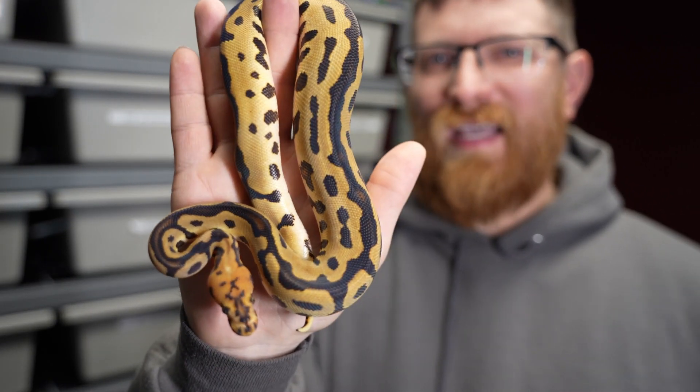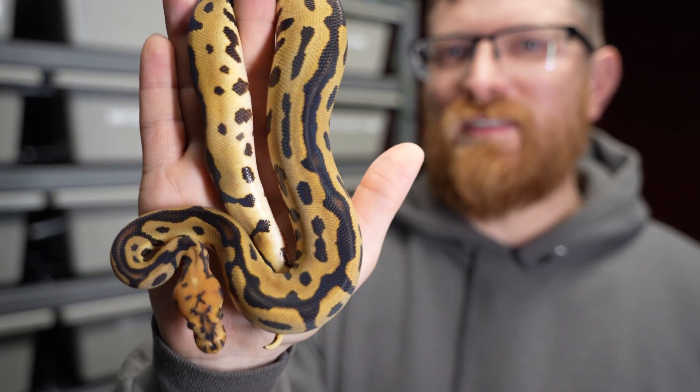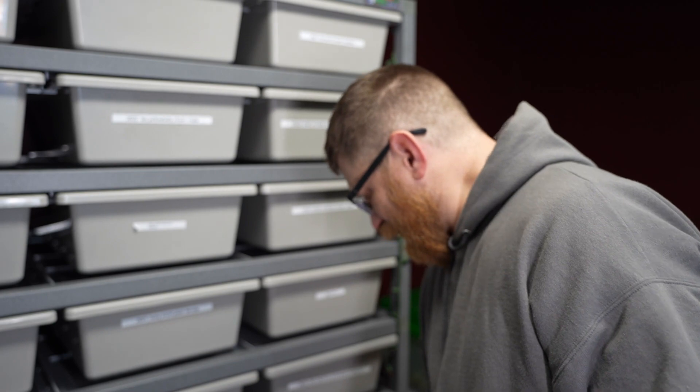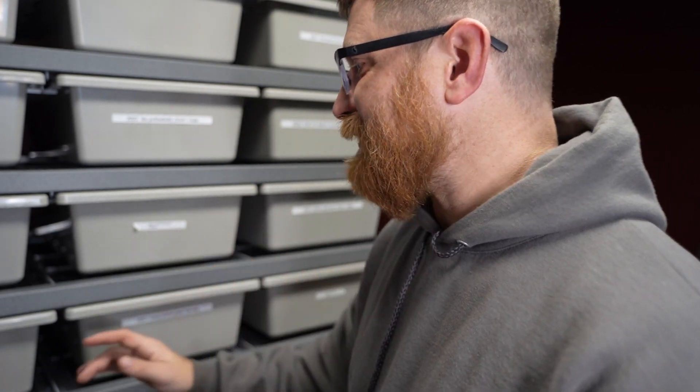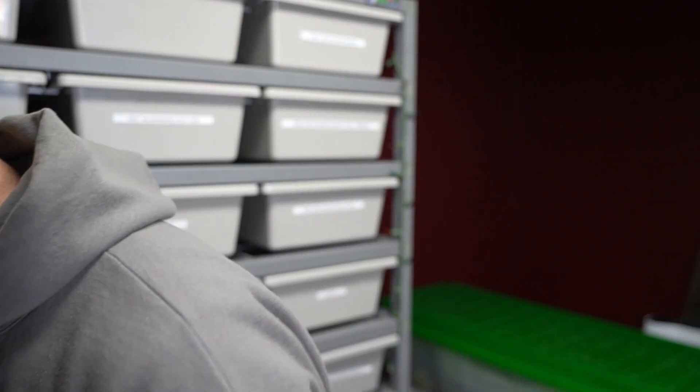Might figure it out later in the breeding process, but not 100% sure on that. Gorgeous animal — these were like the pinnacle snakes when they were produced four or five or six years ago. The pricing on them has come down drastically, so they're much more affordable. You just have to hit all three combos, which could be a little bit difficult on the odds.